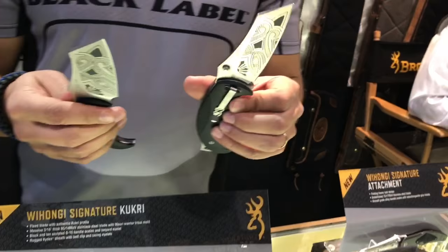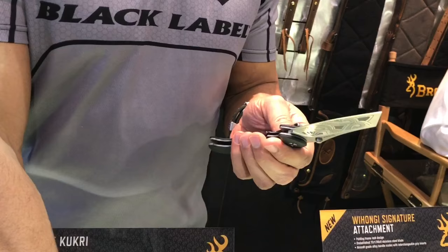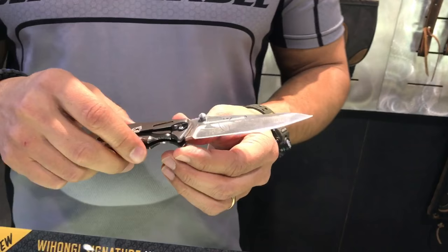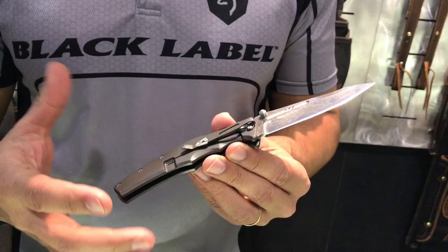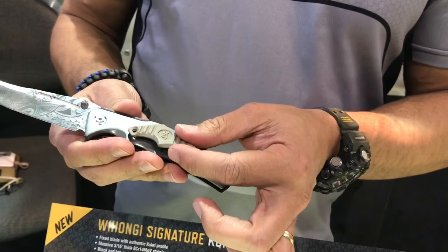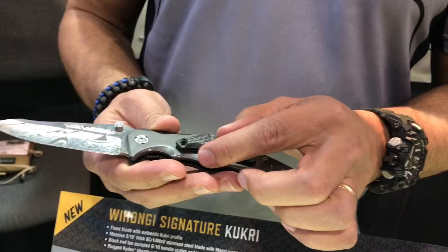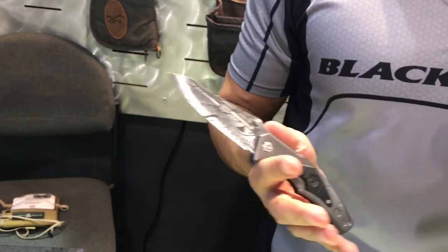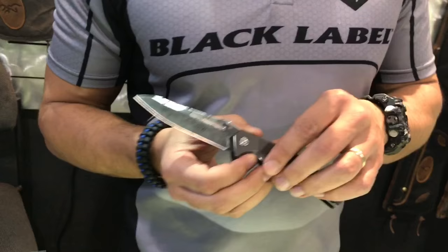We also wanted to do the same in a folded version — slightly different so it can fold into itself. And then we have the Attachment folder. This one's a frame lock with aircraft-grade aluminum and titanium coating on the handle. We call it Attachment because it comes with three variations of the scale: black, tan, or carbon fiber, to give it a little different feel. The designs flow really nicely on there. It's got a great blade, fits really well in the hand, and opens really, really smooth. These all have great price points — for example, that one is $40 at full retail. So these are all priced to sell.